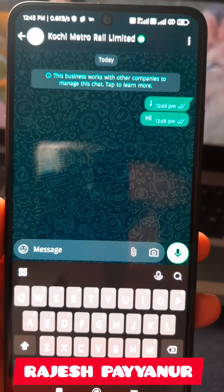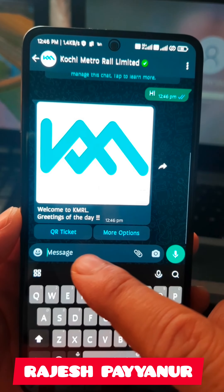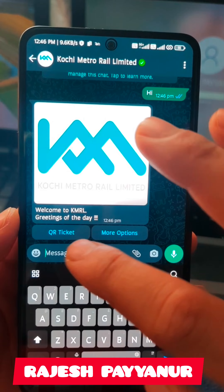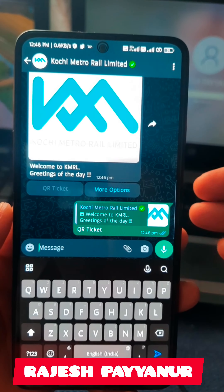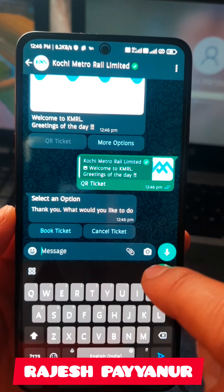You can get a return message. You can get a QR ticket and more options. Click the QR ticket. Select the book ticket and cancel ticket.